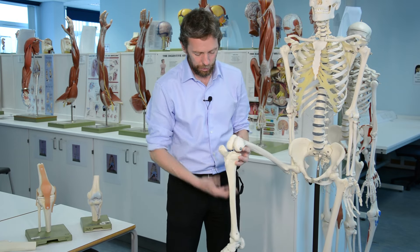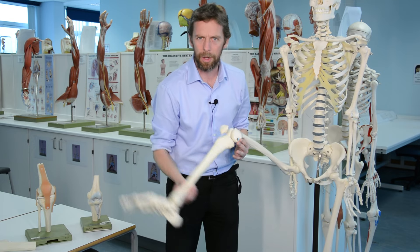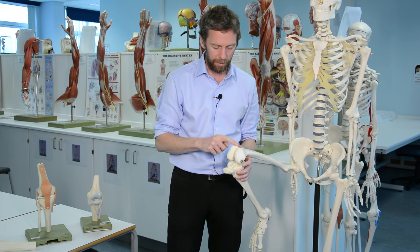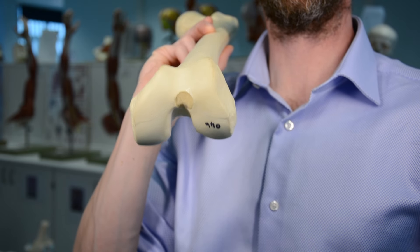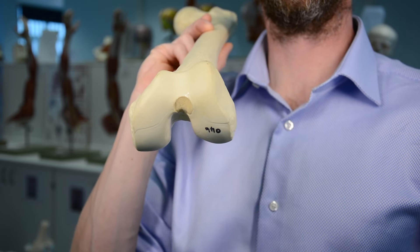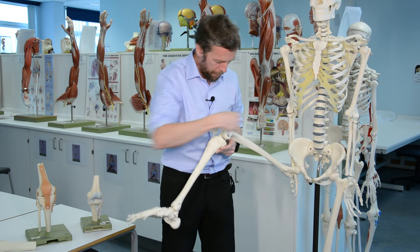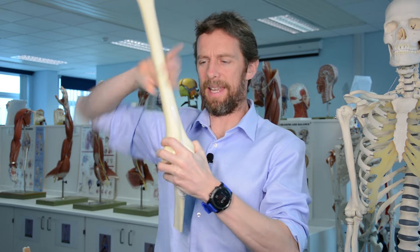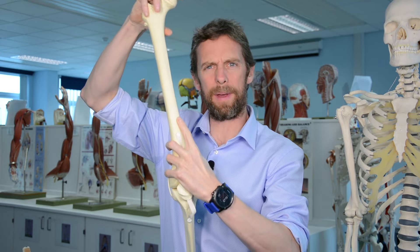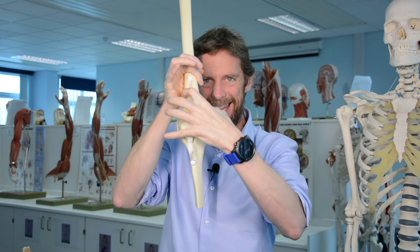So we have a synovial joint that allows a wide range of movements. When we look at the bones, we see this nice smooth covering — that's where the articular cartilage would be. So if we consider the femur, we're not interested in this end today, we're interested in the distal end — these bits down here. The diaphysis flares.